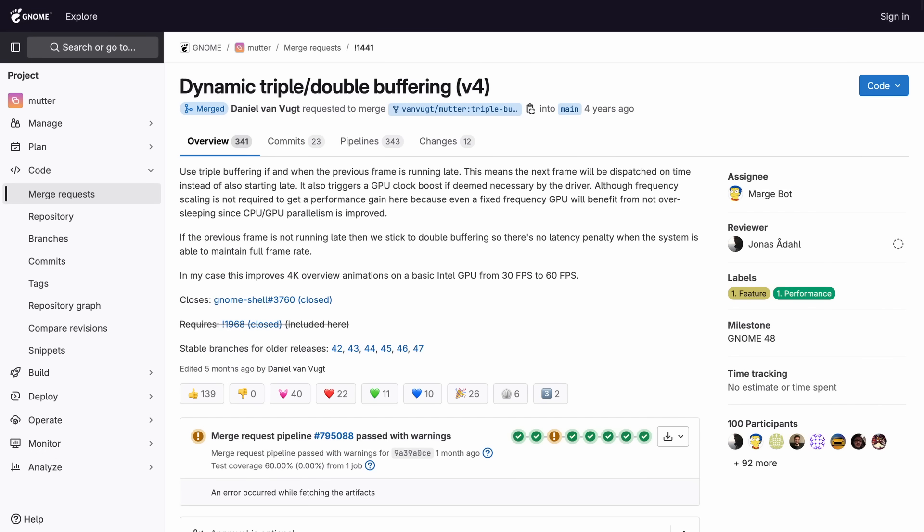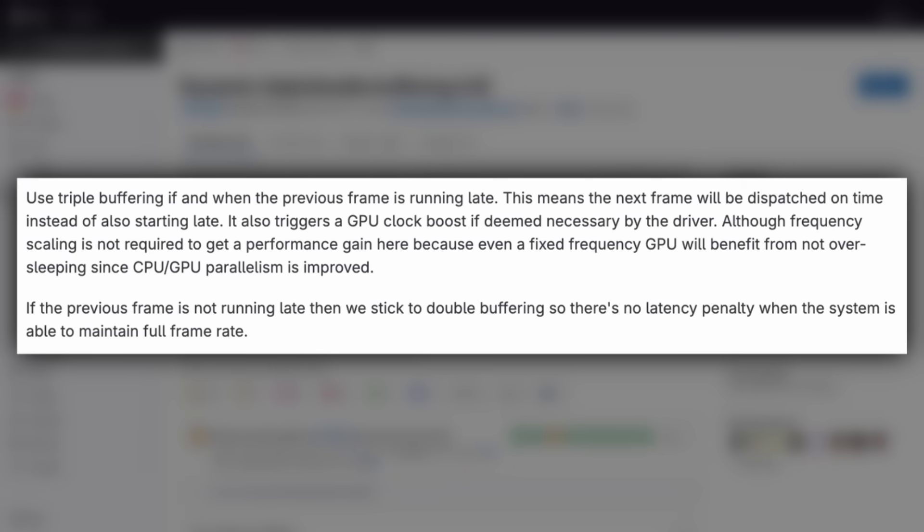Debian and Ubuntu have been shipping these patches in their versions of GNOME for quite some time, but now all GNOME users will be getting this benefit. Canonical's Daniel Van Vugt explained dynamic triple buffering: use triple buffering if and when the previous frame is running late, so the next frame will be dispatched on time instead of also starting late. It also triggers a GPU clock boost if deemed necessary by the driver, and sticks to double buffering when the system can maintain full frame rate. In his testing, this improves 4K overview animations on a basic Intel GPU from 30 FPS to 60 FPS.